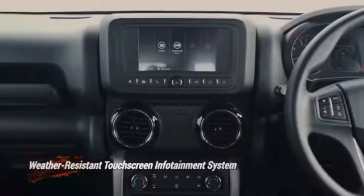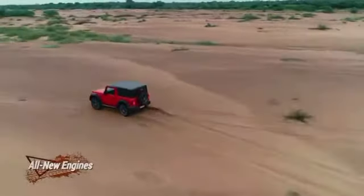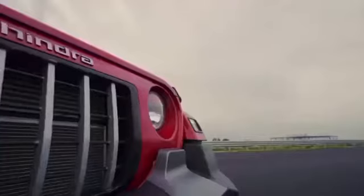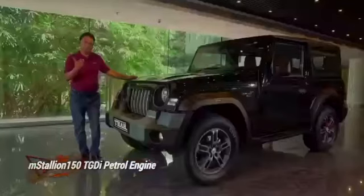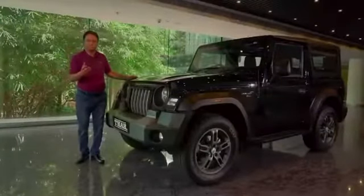We have a seven-inch touchscreen infotainment system, which keeps you connected with the latest trends in the world. It has two engines: a 2.2-liter diesel engine delivering 300 Newton-meters and 130 bhp, and a 2.0-liter gasoline engine delivering 150 bhp and 320 Newton-meters of torque. It's a TGDI turbo engine.